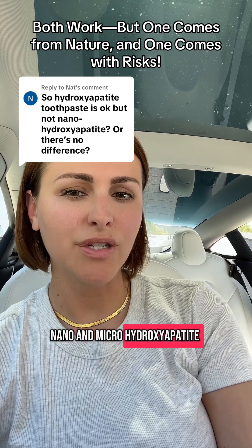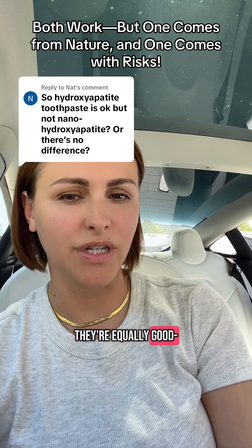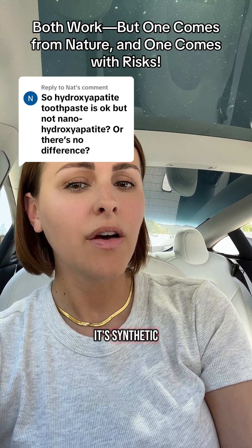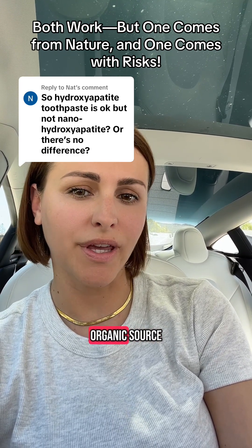Nano and micro hydroxyapatite are equally good. However, nano is made in a lab and it's synthetic, while micro can come from an organic source.